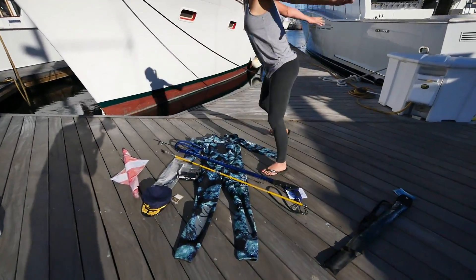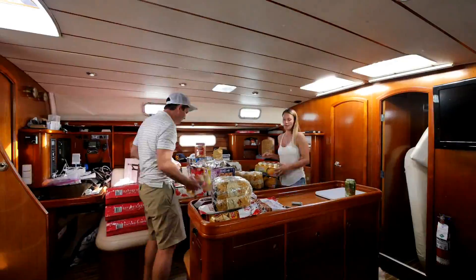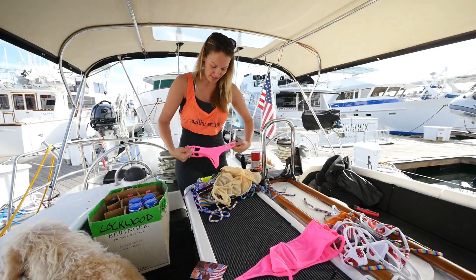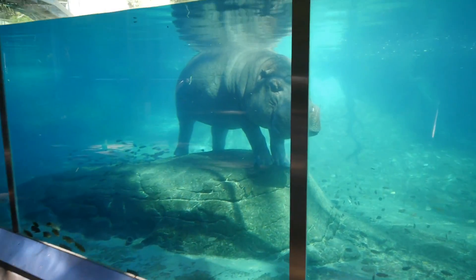In this episode of Sailing Doodles, we stock up on equipment we might need as we cross the Pacific, we do some provisioning and find a way to store it all, Laura hits the bikini jackpot, and we check out the San Diego Zoo.